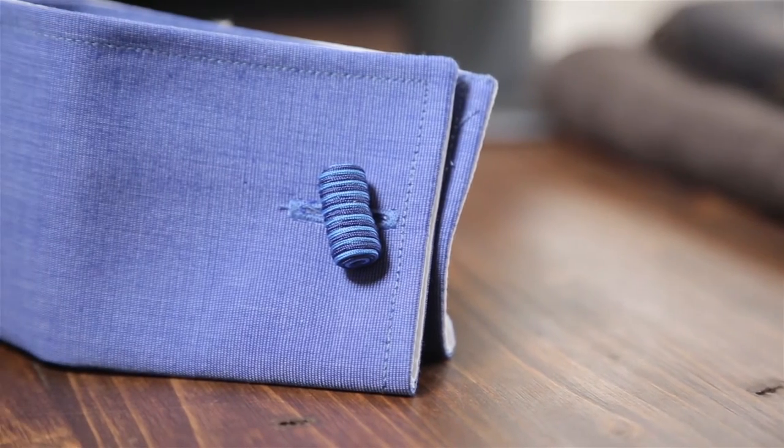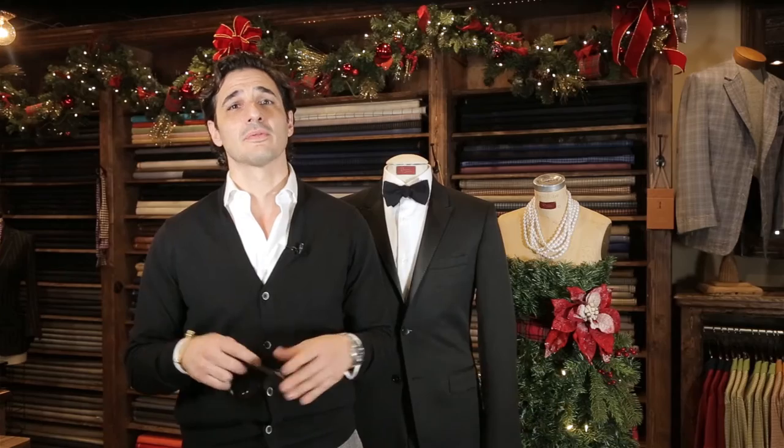Cuff knots are another option here as well. To start simple, go with solid colors. Once you have two to three pairs of each, then you can branch out into more fun, extravagant options.